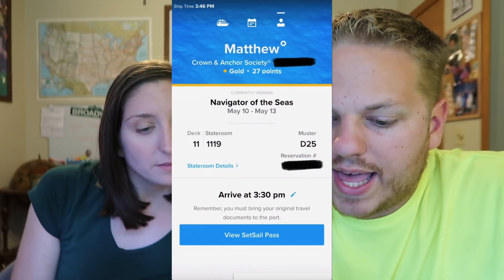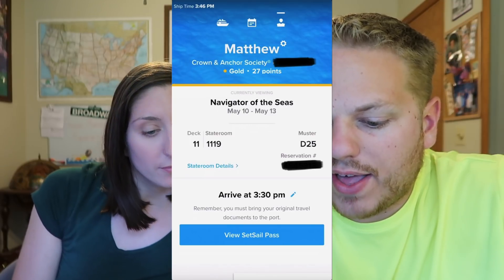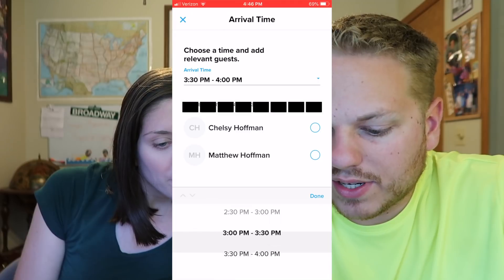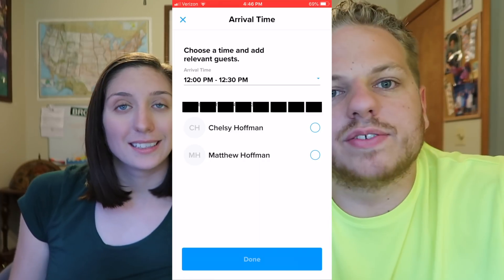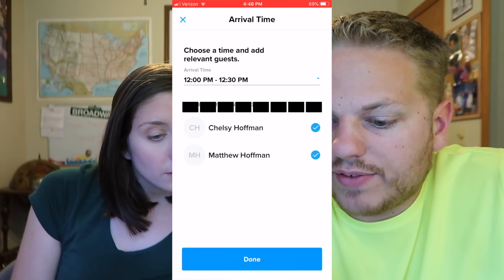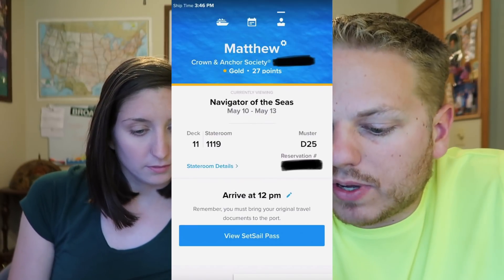Now we come back to our landing page and it says arrive at 3:30. We are going to be there much earlier than 3:30 — we're going to pick the earliest time, which is noon to 12:30. I'm sure this varies by sailing and by port. You choose the time, click which guests are arriving. We click both of us. Now it says arrive at 12 p.m.